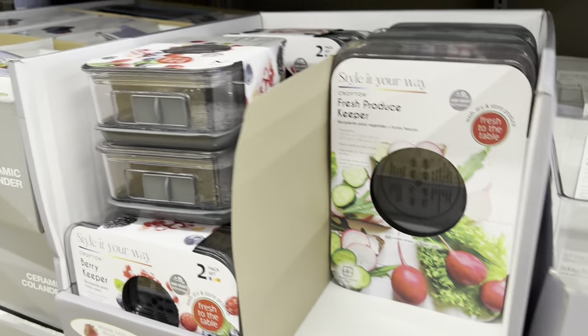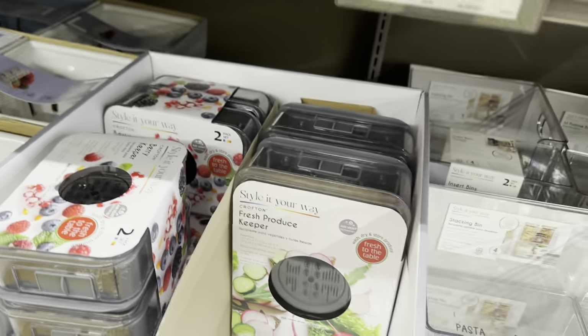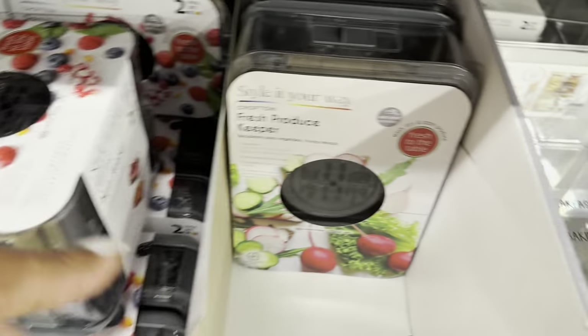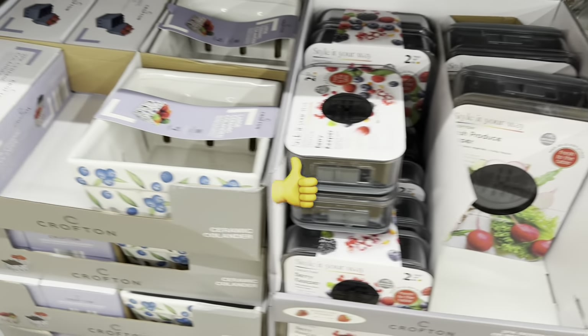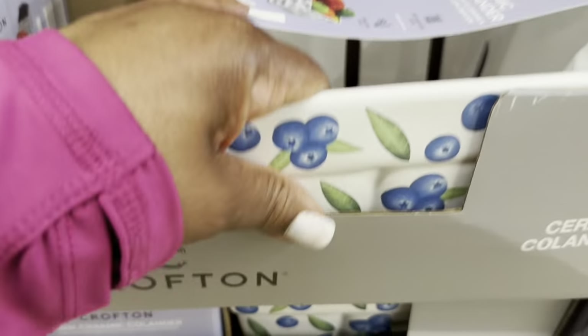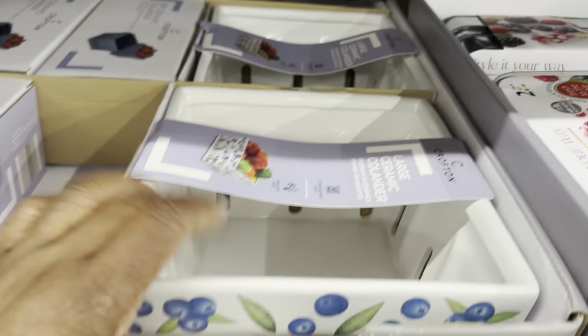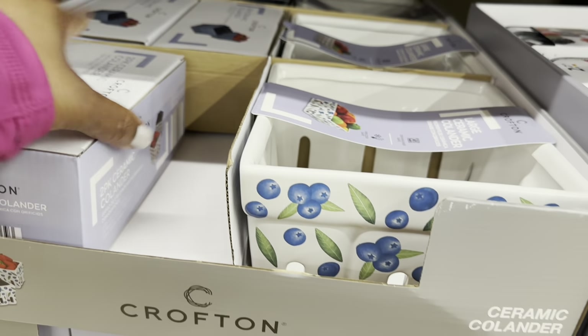Moving on to the two-pack berry keeper or produce keeper for $10. These are really nice, guys. You get one large one. And the ceramic colander is $7 — how cute! You can get a large one or a two-pack to match, in these two patterns.